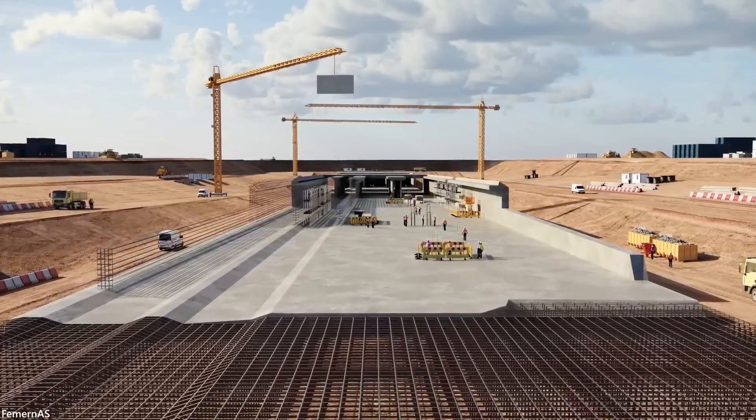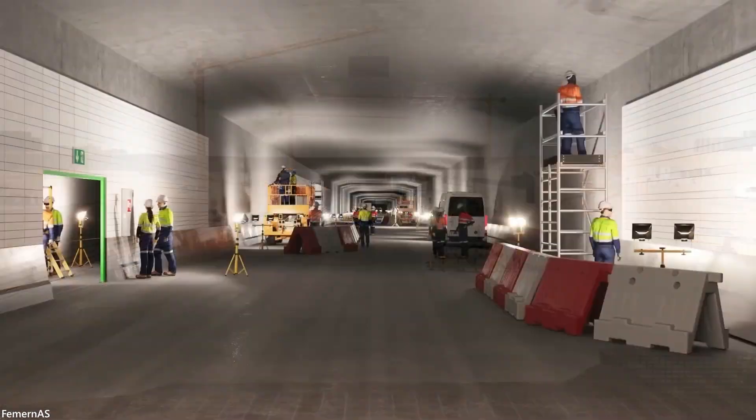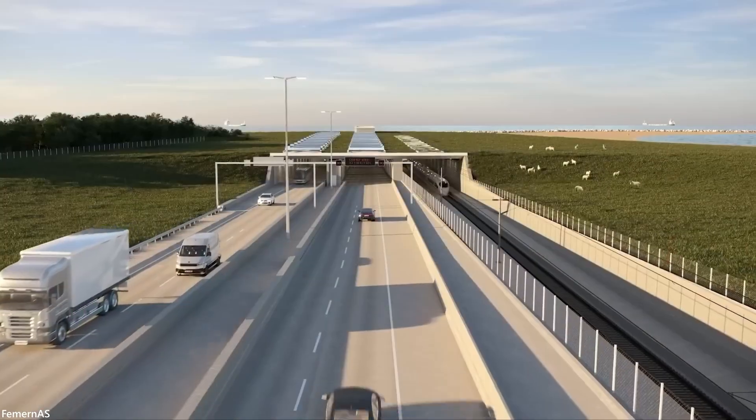The world's largest immersed tunnel is estimated to be ready in 2029. The cost of the project is estimated between 7.3 billion euro and 10 billion euro.